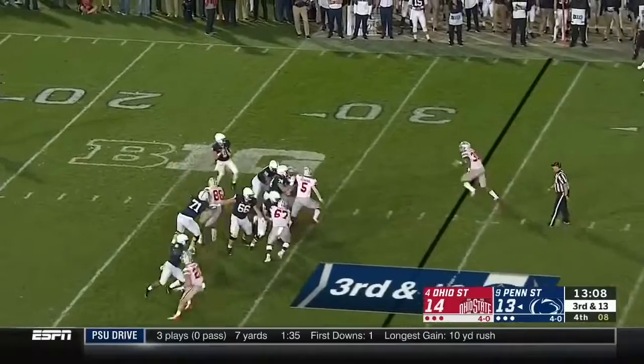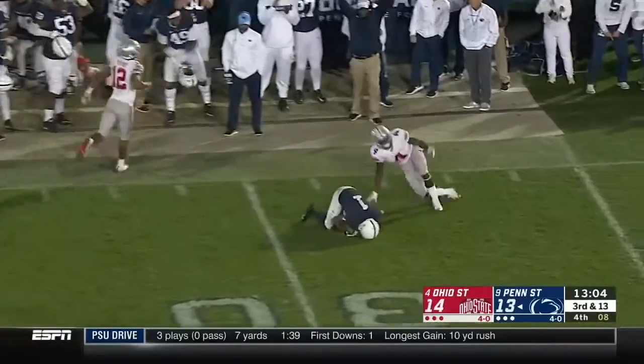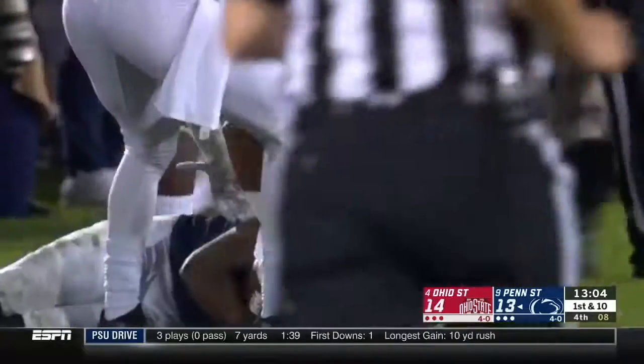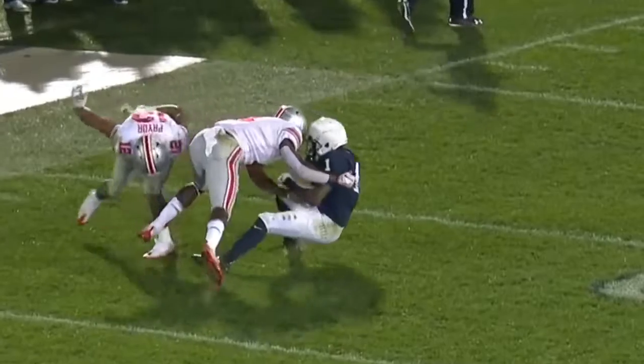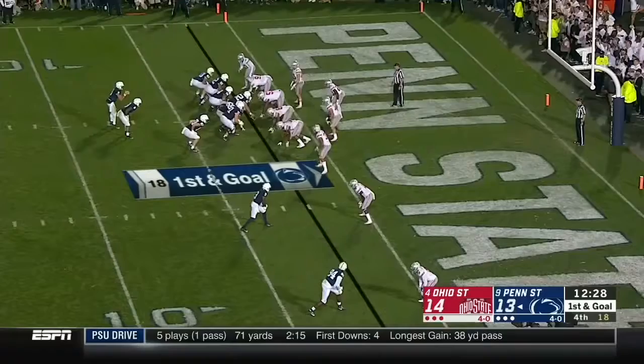Ohio State shows pressure again. This time McSorley steps up and locks it for Hamler, who comes back and makes a catch. Slow to get up, but the freshman has made another big impact play — the crown of the helmet. He beats Fuller one-on-one.